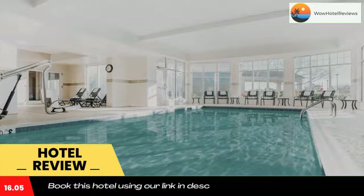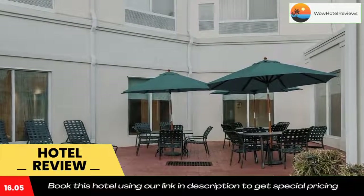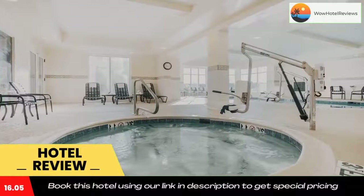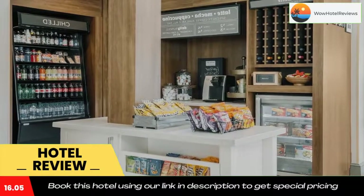Guests can also stop into the Pavilion, the on-site lounge, for a drink. The Pavilion Pantry Market is open 24 hours and offers a selection of snacks and microwavable food. Medoc Mountain State Park is 22 miles from the Roanoke Rapids Hilton Garden Inn.